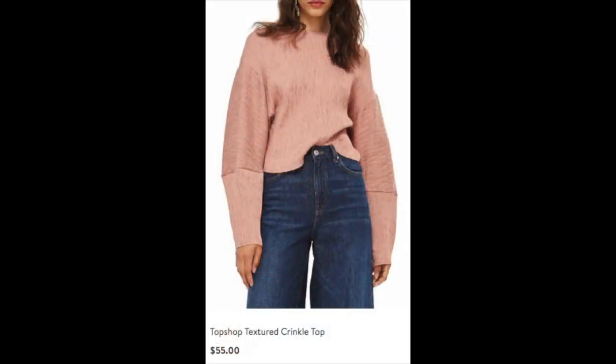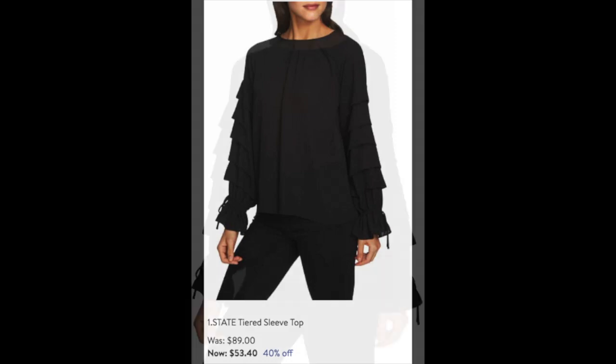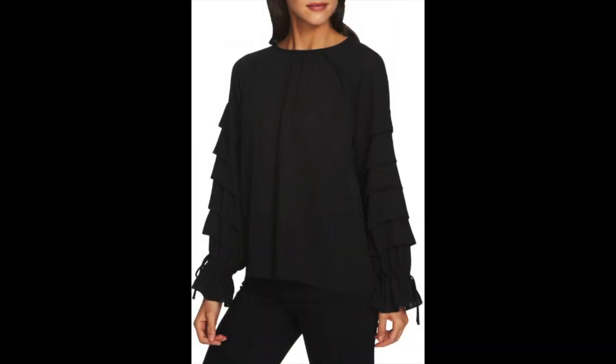I absolutely love this Topshop textured crinkle top — it's $55 and not on sale, but it has a really current, interesting look that would be great for a party or special occasion. Interesting sleeves are a big deal this season, and I ordered the One State tiered sleeve top because those sleeves are just gorgeous — regularly $89 but only $53.40 during the sale. They're absolutely gorgeous, like Juliet sleeves — just phenomenal.